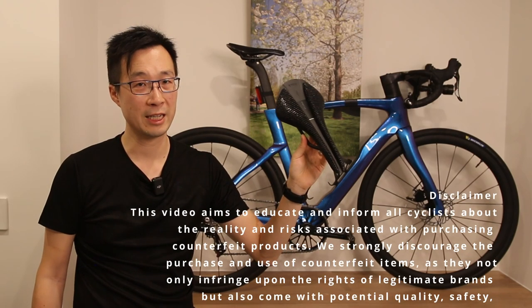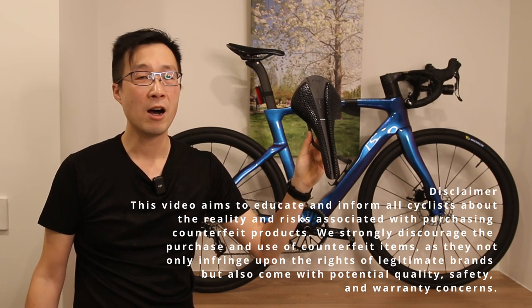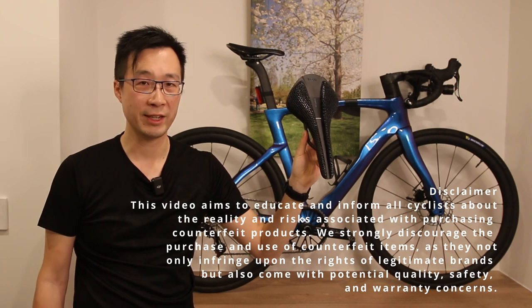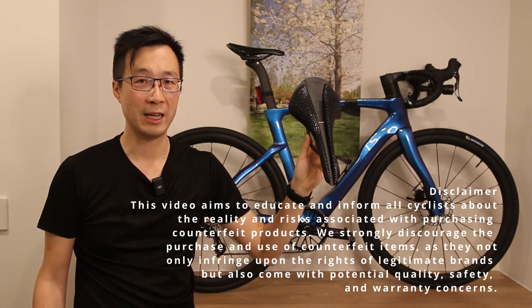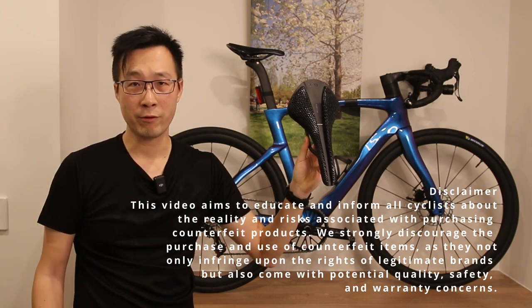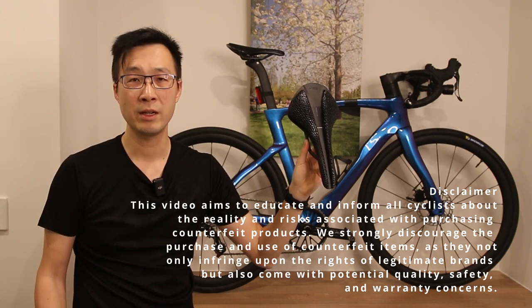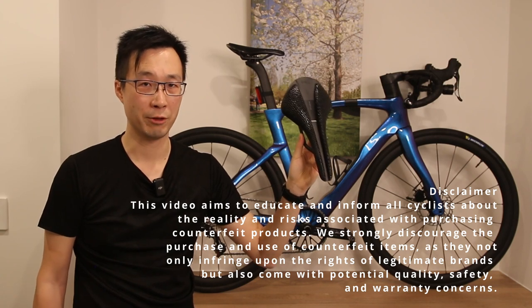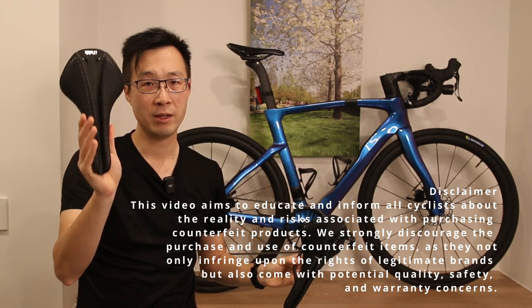Before we dive deeper into the comparison, it's crucial to acknowledge an important aspect of this AliExpress 3C type saddle I'll be examining today — it is without a doubt 100% a counterfeit product, because I verified this with the seller. This is not an officially licensed or authorized product from 3C at all. In fact, it is a clear violation of 3C's intellectual property rights and branding. It is crucial for us to address this issue responsibly, and I want to emphasize that we do not condone or support the production, distribution, or purchasing of counterfeit goods. My intention here is to shed light on the differences between the AliExpress version and the genuine 3C product, to help you make an informed decision as a cyclist.